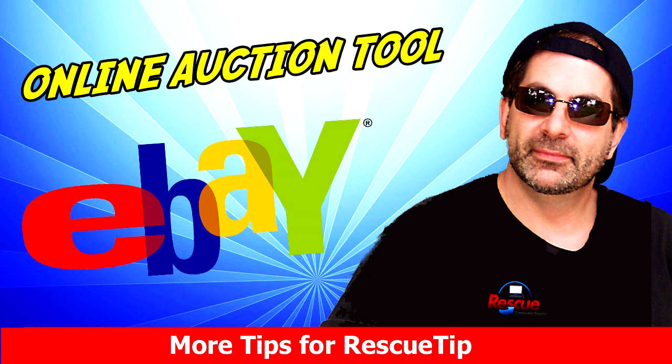Hey, thanks for joining us today. This is Phil of Rescue Computer Service and on YouTube, Rescue Tip.